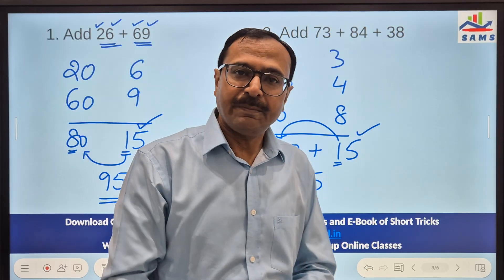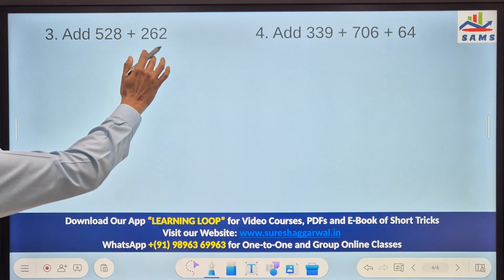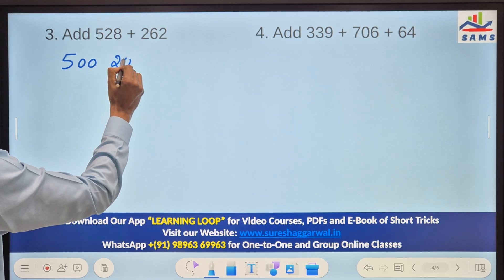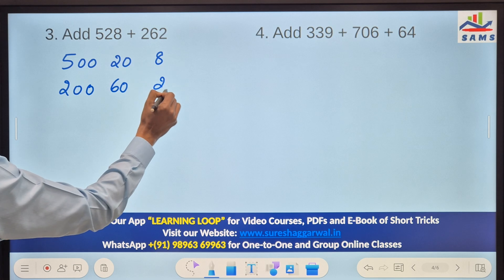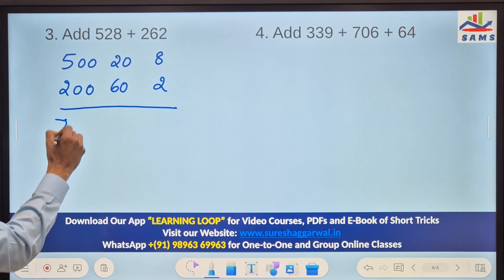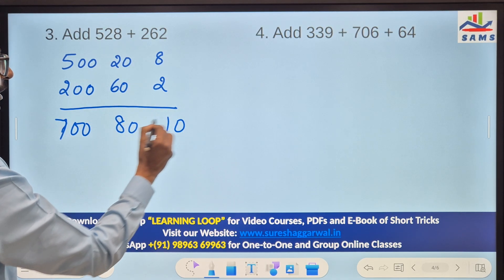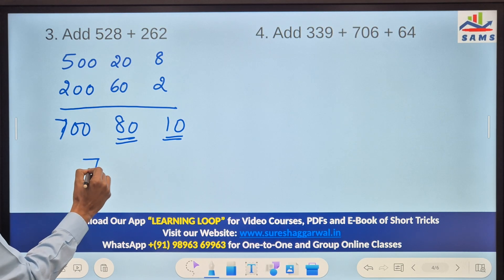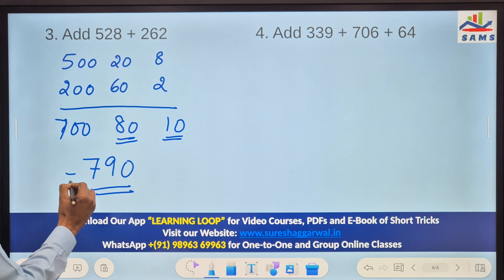See how beautifully these steps work when you have 3-digit numbers. Here we have 528 and 262. These give 7 hundreds, then 80 and 10 for the tens — 8 tens and 1 ten makes 9 tens. So 700 and 90 gives you 790 as your answer for this question.